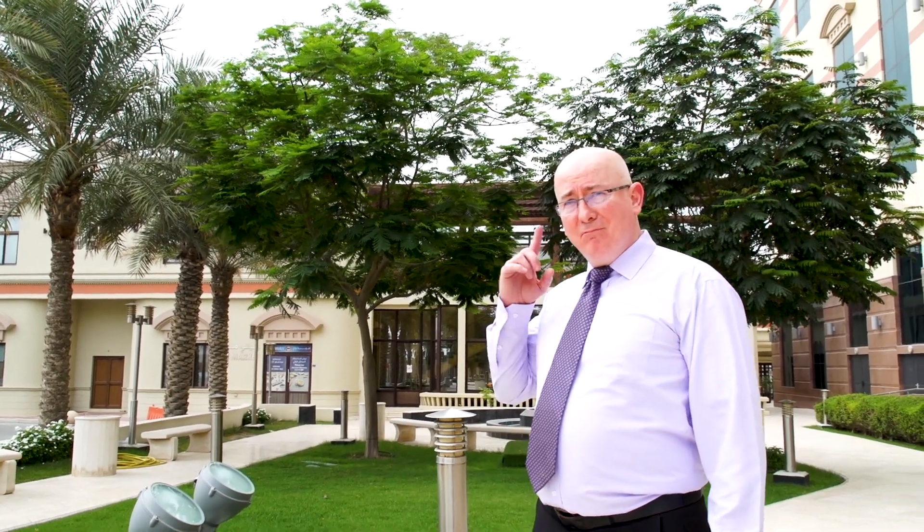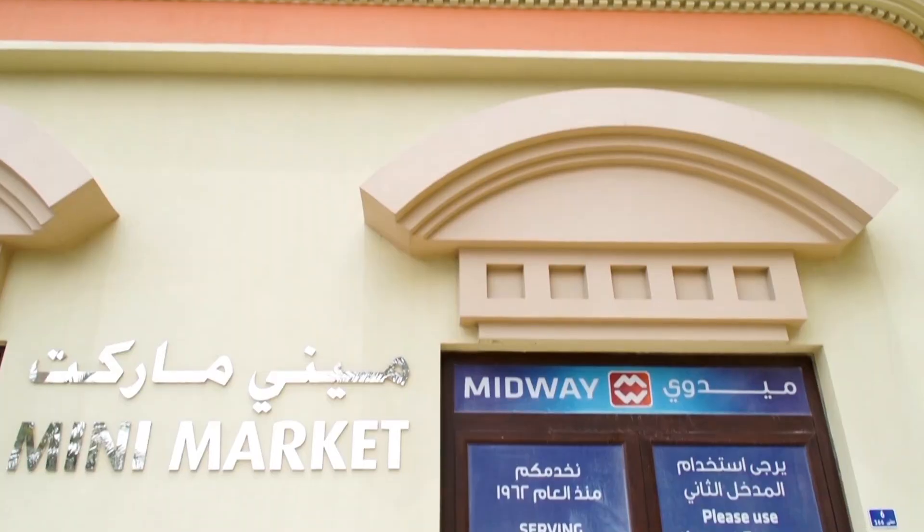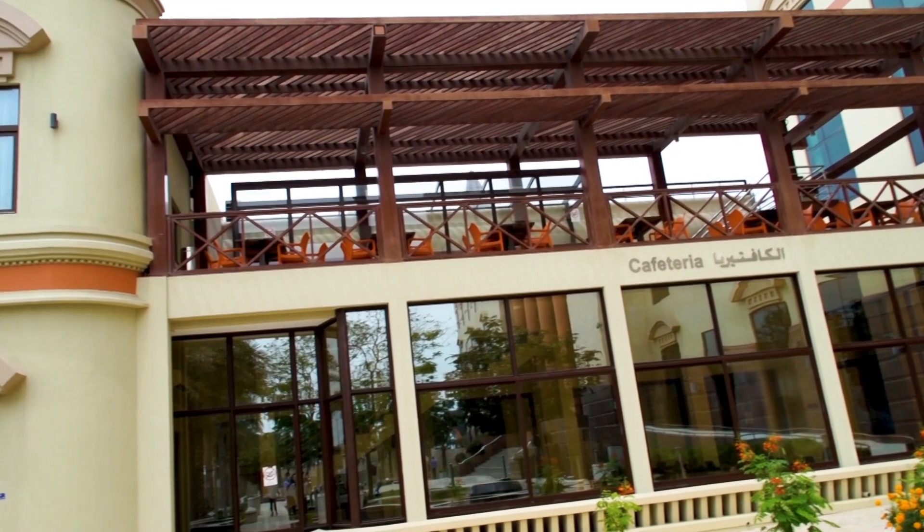This is one of our outdoor areas where we host events and where students can sit out when the weather is nice. You can also hear the wildlife. Off to the left we have our mini market, and next to that we have a cafeteria.